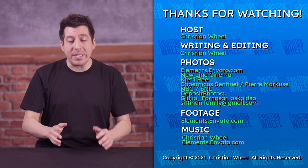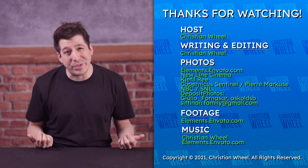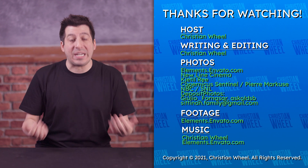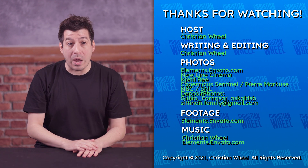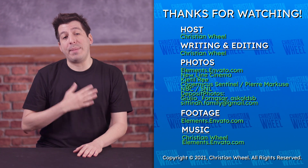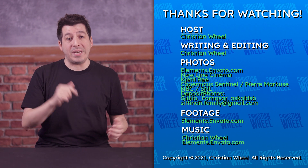Subscribe to the channel to catch those videos. Hit the bell if you want to be notified as soon as new videos go live. Please give this video a like if you found it entertaining or informational. I know the subject matter is kind of bleak — we're all just trying to understand it and we're sick of it. Sound off in the comments: how long have you been trying to get a GPU? Or maybe you managed to get one — if so, how? My name is Christian Wheel. Thank you so much for watching. Stay safe and we'll see you next time.